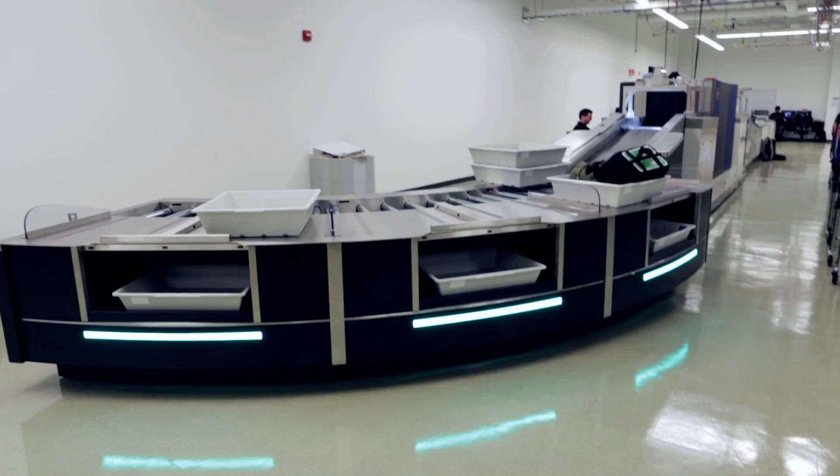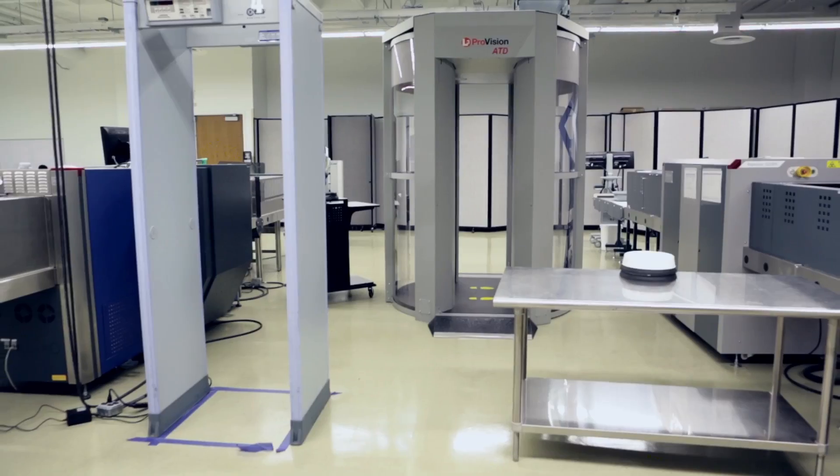These machines will actually give the officer a 3D image. Some of the hot points of the tours, as always, are emerging technologies. This type of technology may make screening a lot more efficient.